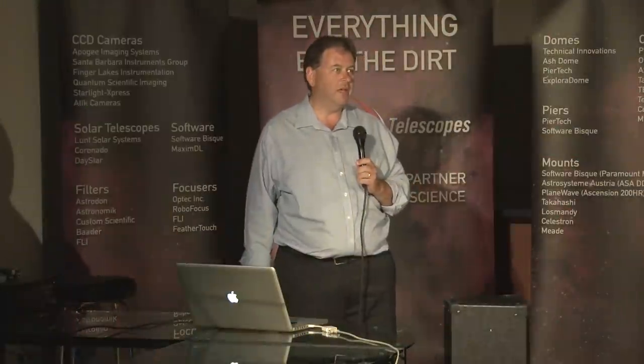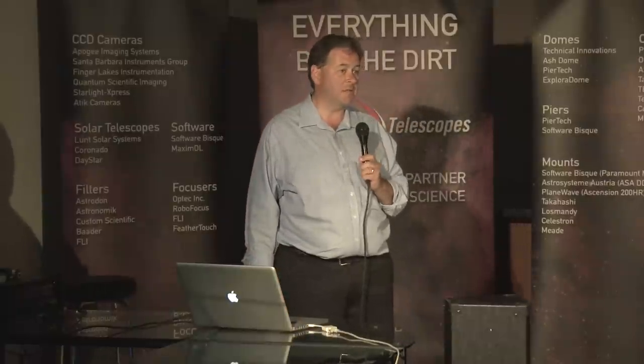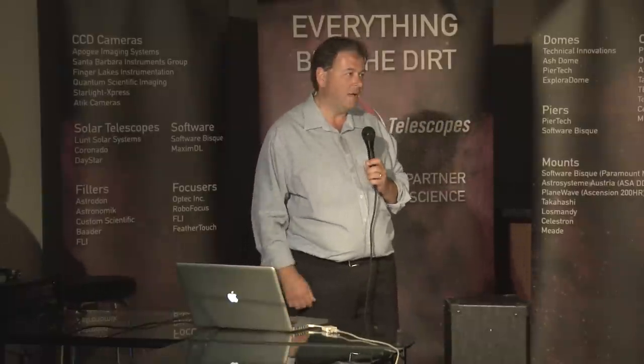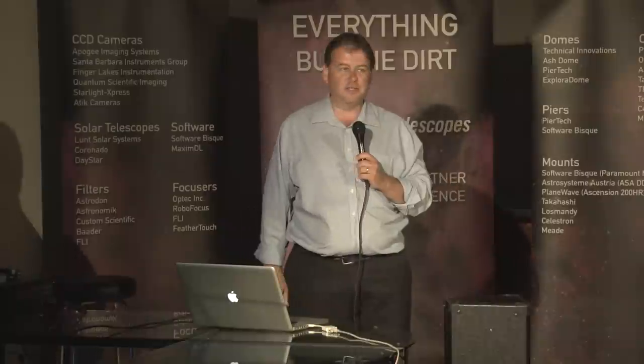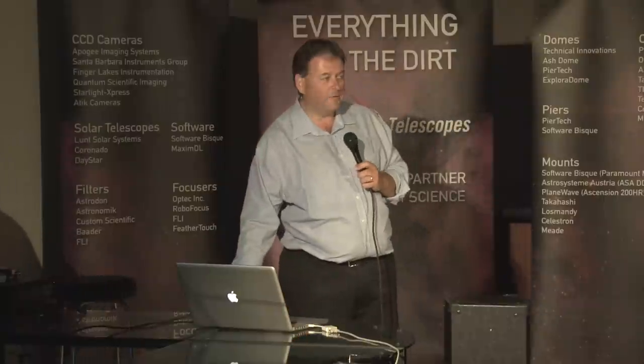Software Bisque is a world leader in research-grade robotic telescope mounts for professional astronomers and for serious amateur astronomers. I just want to take about 10 minutes of your time to talk about the Paramount workflow.